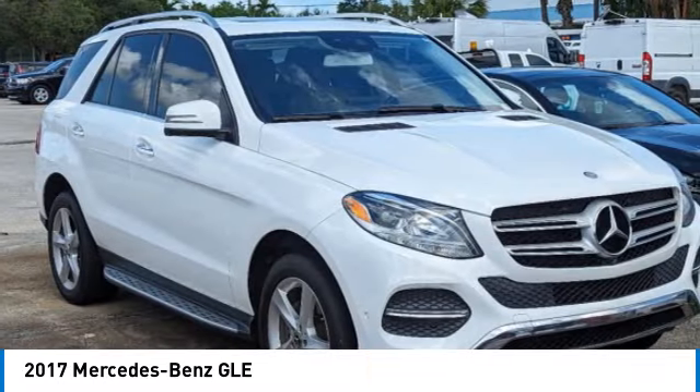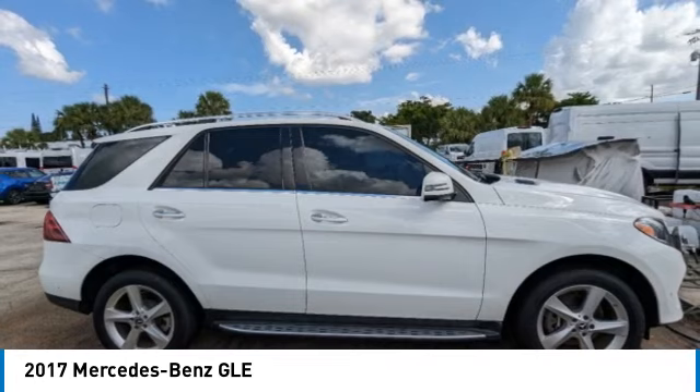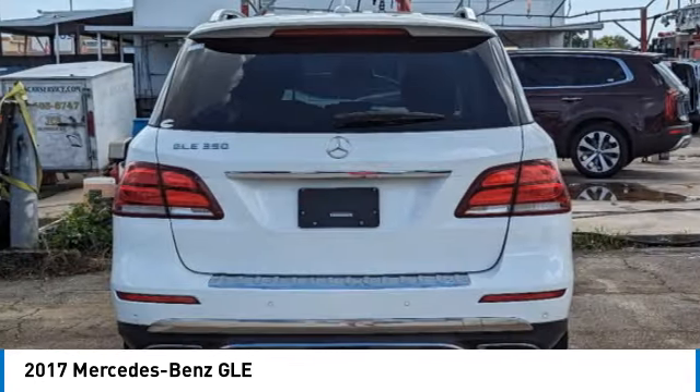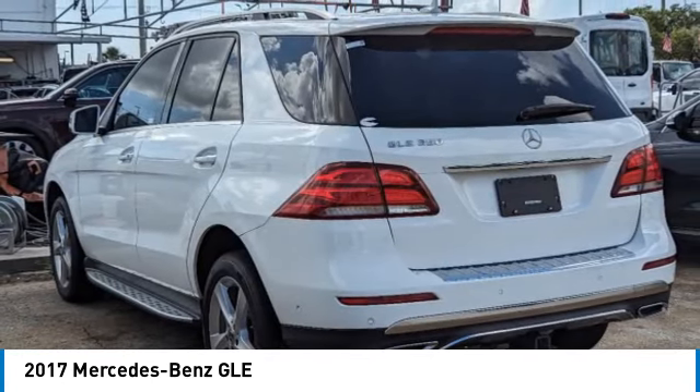Here are some of this vehicle's great options: electronic stability control, rear spoiler, power lift gate, brake assist, traction control, remote keyless entry, speed control, power moonroof, rear fog light, and four-wheel disc brakes.